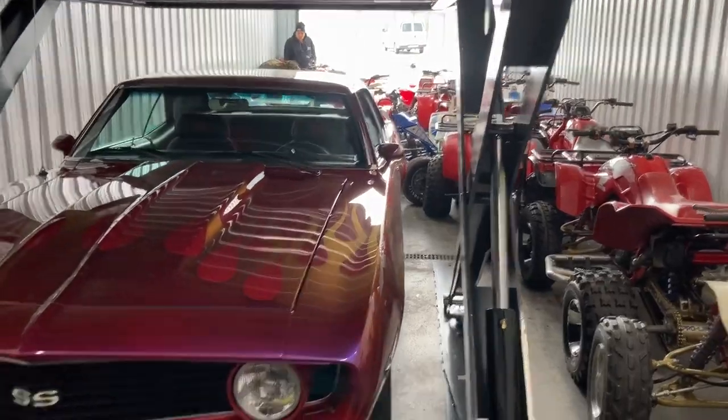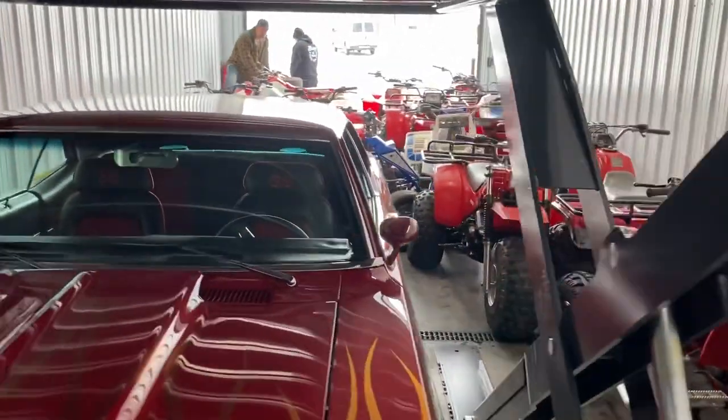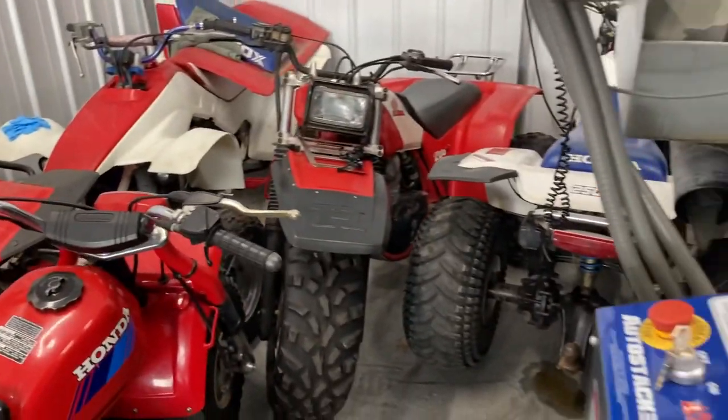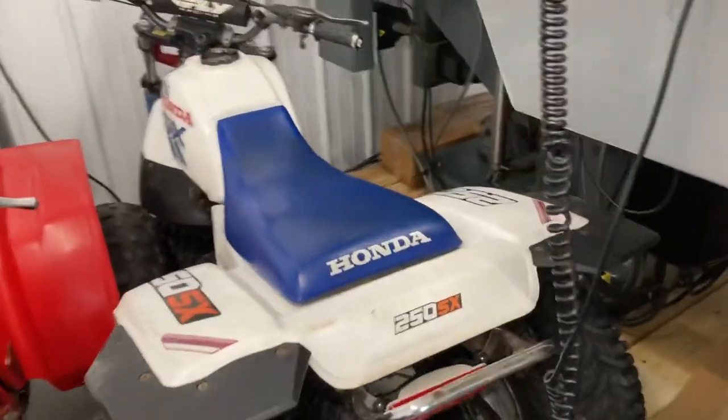What's up guys? I got a special treat for y'all. I'm over here visiting my buddy Matt Serwa up in Wisconsin and he took me to his overflow for Serwa's Feed Shop. We're checking out all his cool toys — this is the overflow that doesn't really fit in his shop. We're looking through a couple of cool little bikes.